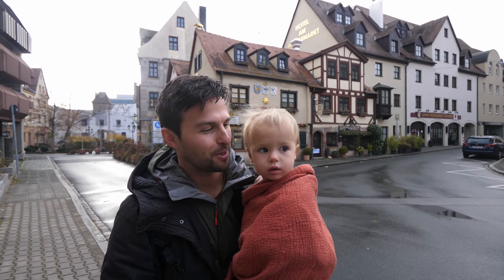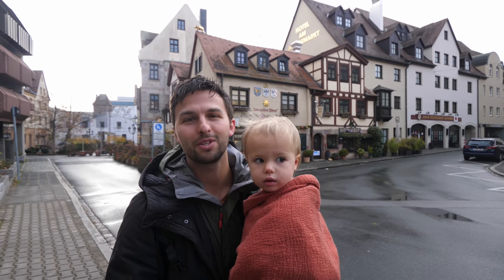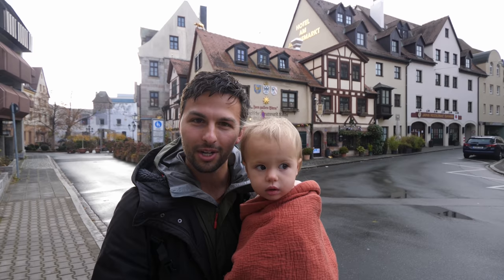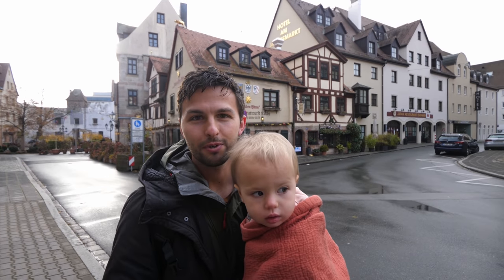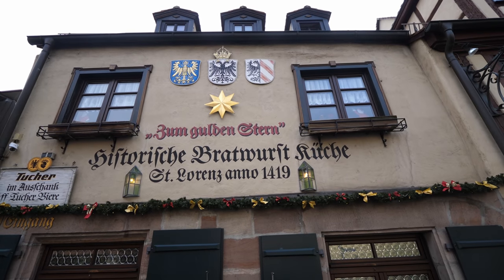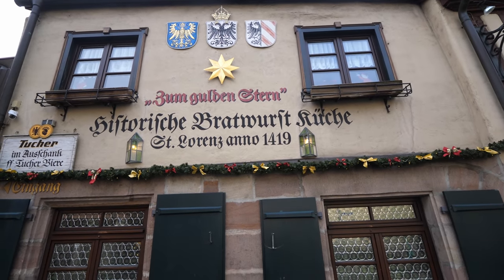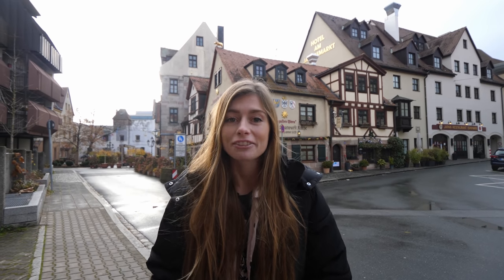Good morning, everyone. This is Tanner and Willa. We are very excited for today's video. We are here in Nuremberg and we're going to be trying our first Nuremberg bratwurst. In order to fully experience the different types, we're going to be doing one in a restaurant and the next on the street. We have been in Germany for nine months and this is our first time trying one of these Nuremberg bratwursts. This has been months and months of waiting, salivating, and planning for this trip, and finally being able to make it happen.